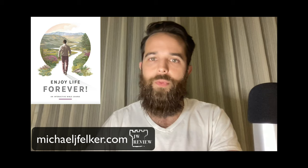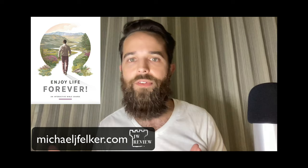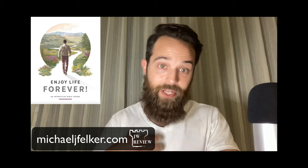Even if you aren't expected to become a Jehovah's Witness, it is almost certainly the hope of your study conductor that you do. Even though some Jehovah's Witnesses are glad to study with you with no strings attached, it's quite possible they're going to end their study with you if you're not showing that you're being influenced by their teachings. They could just end the study early — that's happened to me before.